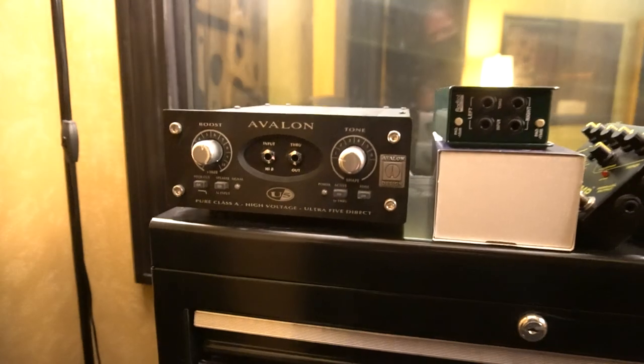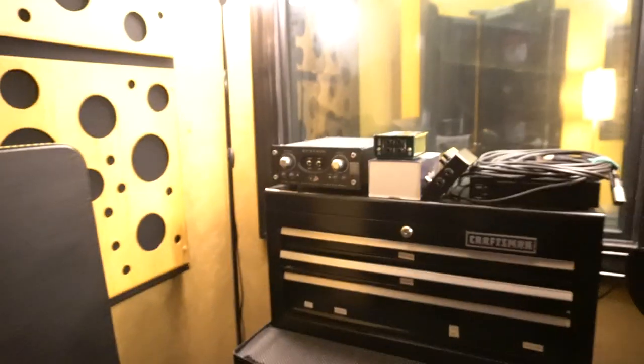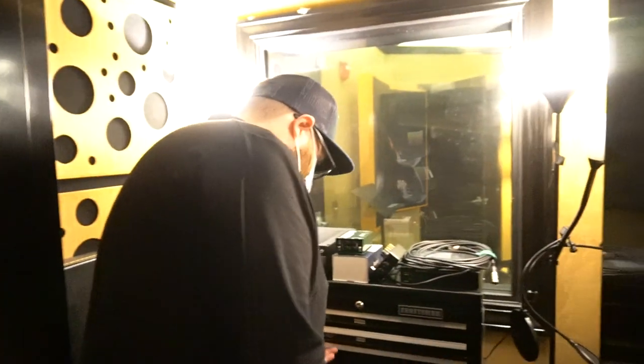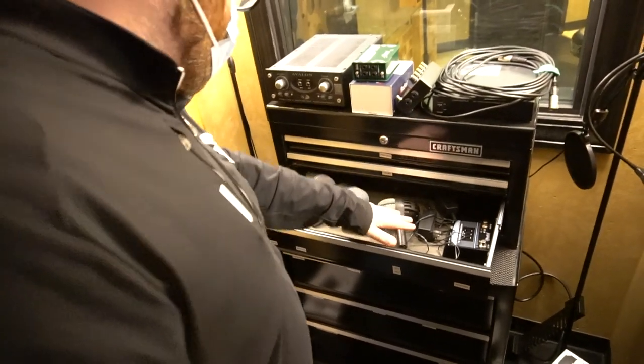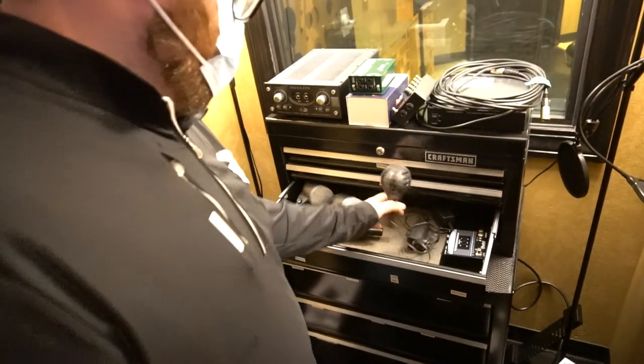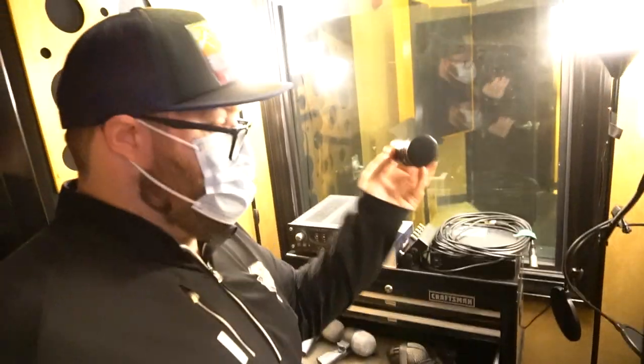I'll show you some of our cool mics and other toys here. We've got our Avalon DI — great for basses, a lot of tonal options. I've got a couple of Radial stereo DIs. I actually will track guitars with DIs as much as I can for reamping and tones. Can't go wrong with the SANS amp. This is our war chest — where we keep our mics. We have our large diaphragm dynamics, couple of Beta 52s, AKG D112, and Audix D6.